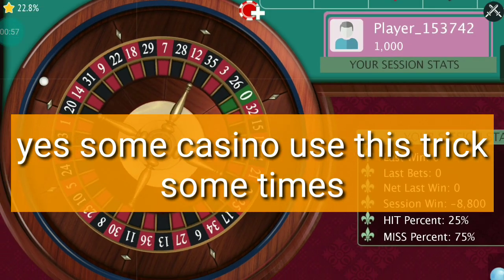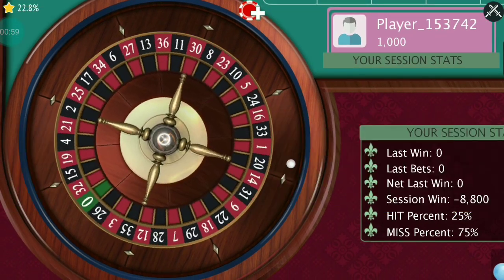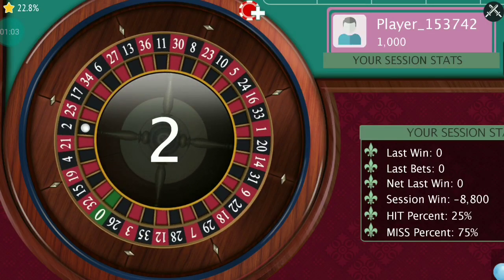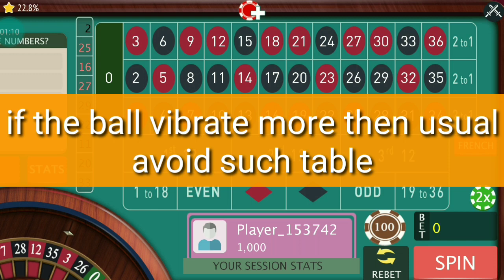Sometimes when the casino is full of people during rush hour, and at late night when everybody in the casino is drunk in an alcoholic state, they use this trick to manipulate the numbers.